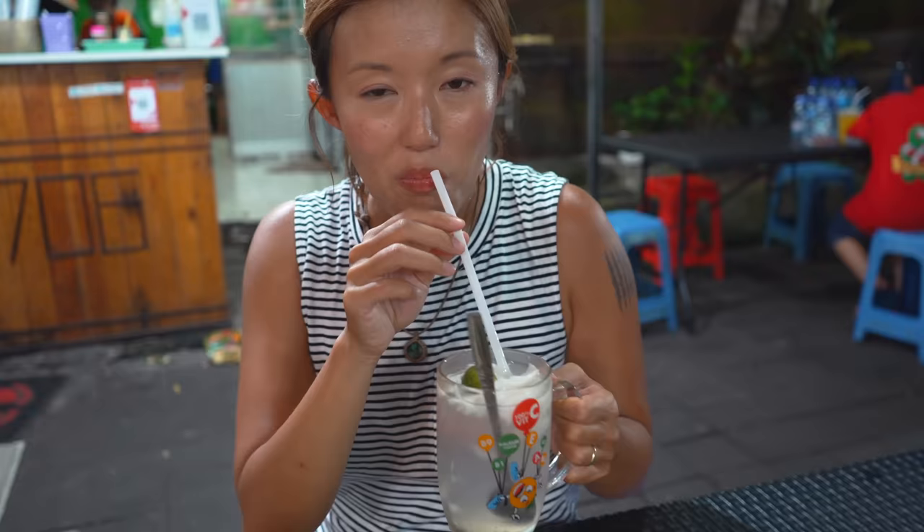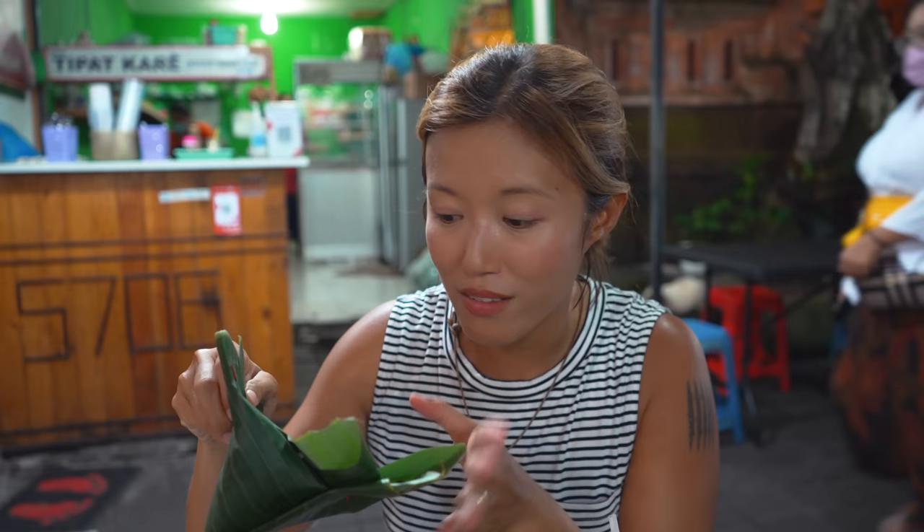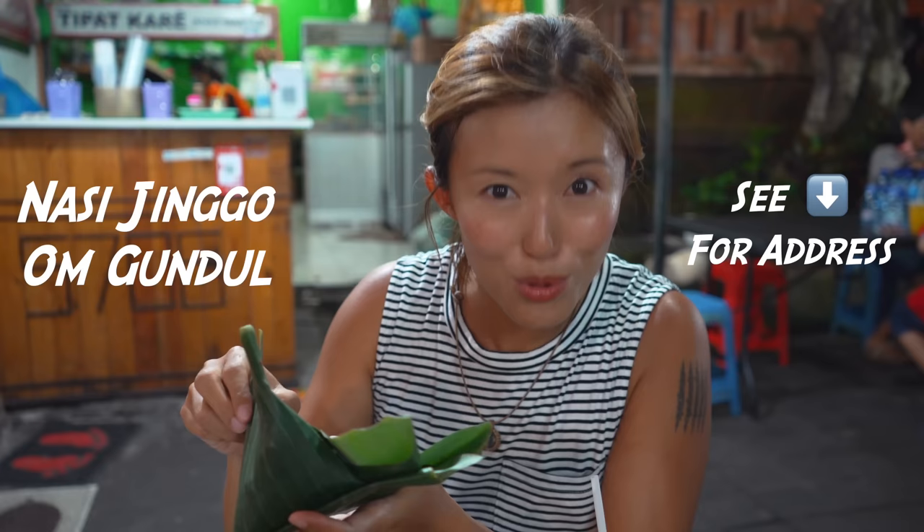So if you recall, a couple of videos back we made a video called Bali Budget Travel Tips, and in there we talked about nasi jingo — one packet being 5,000 rupiah, a complete meal in one. So today we are showing you one of the most popular nasi jingo places in Denpasar: Jingo Ongundo.